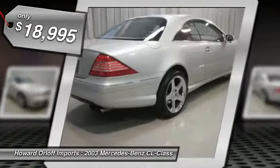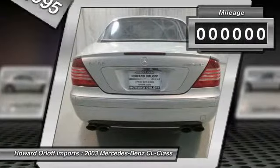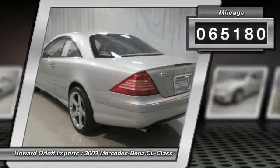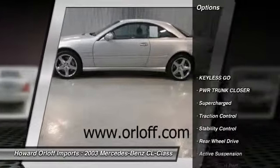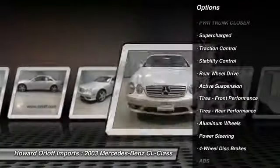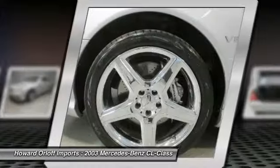Navigation, heated and cooled seats, air suspension, 19-inch chrome wheels, rear sunshades, Bose audio system with 6-disc CD changer, keyless go, power trunk closer, electronic stability program (ESP), anti-theft alarm system.